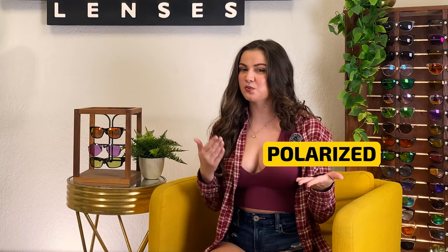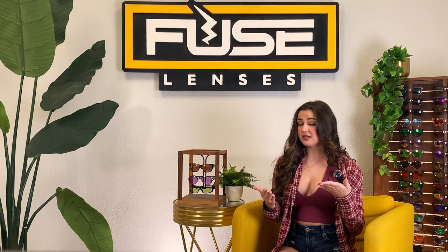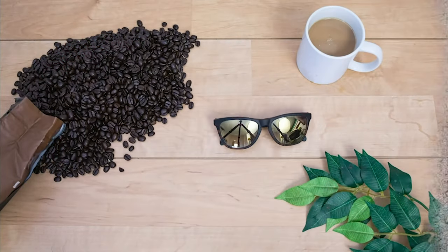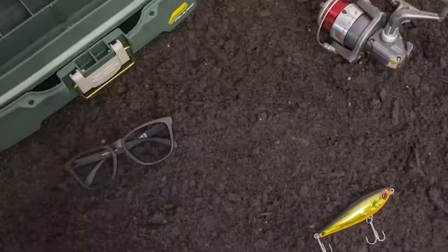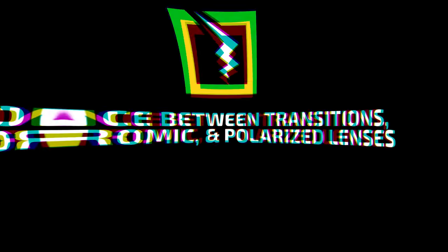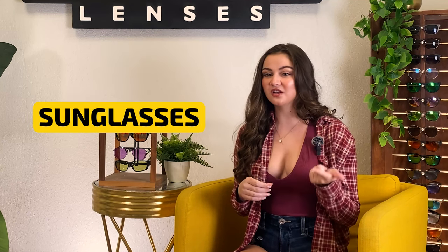It's easy to confuse polarized lenses with transitions or photochromic lenses. Whether you're shopping for new lenses or are just curious, today you'll learn how each of the lenses work and see the differences in a live demo. Welcome back to the Fuse channel. I'm Lauren and this is the destination on YouTube for all things optical, sunglasses, and lens technology.